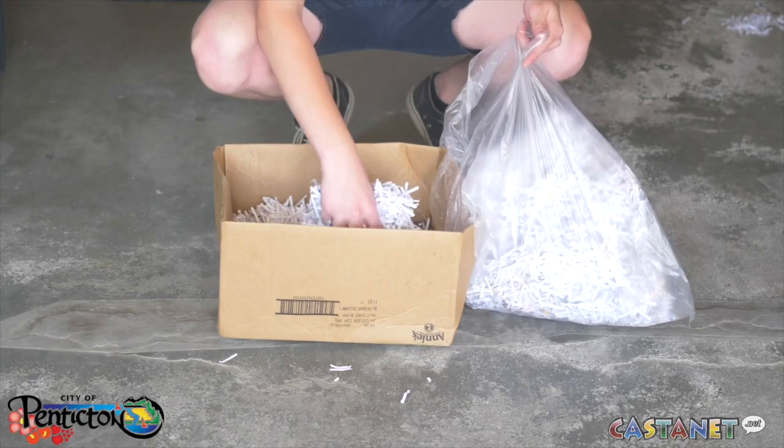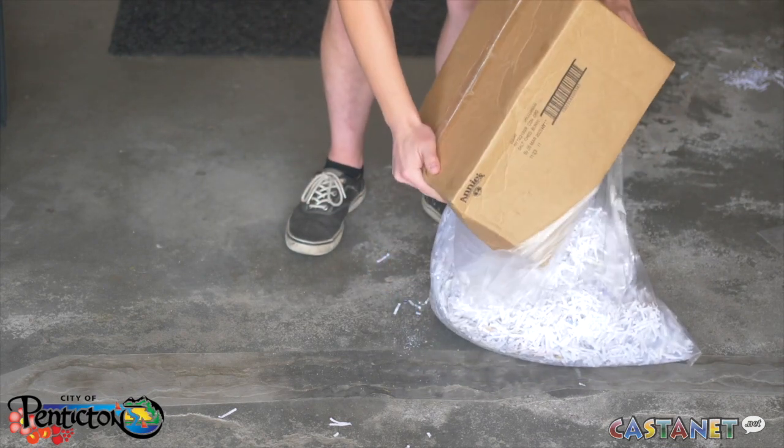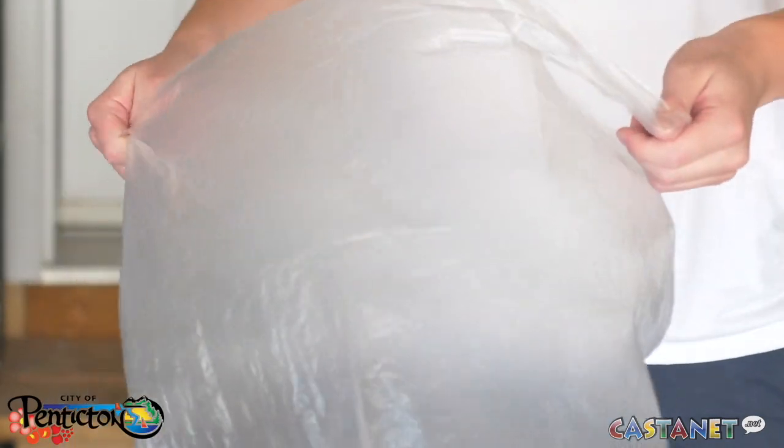Want to recycle your shredded paper? Please place it in a clear bag so it can be identified and contained. This is the only time that plastic bags are allowed in the recycling. But remember, it must be a clear bag — not a shopping, white, or black garbage bag.